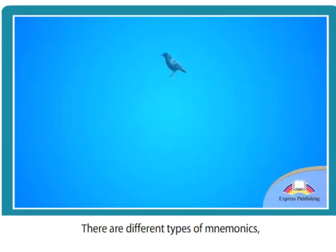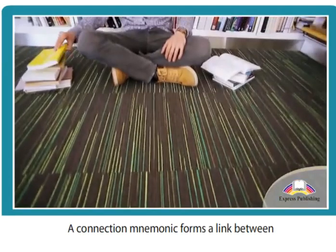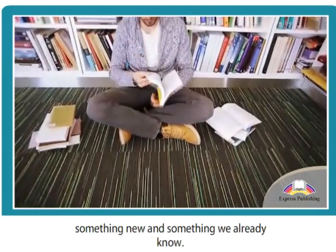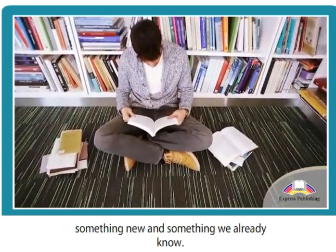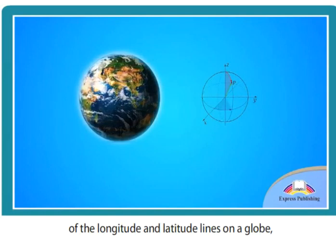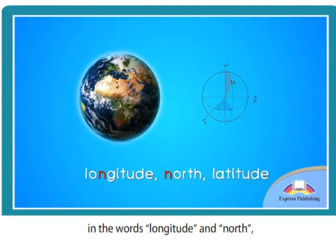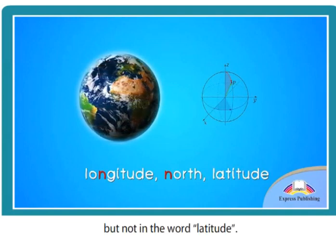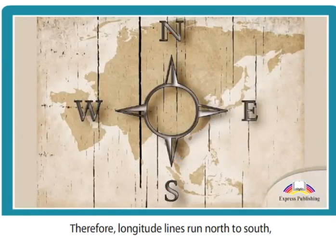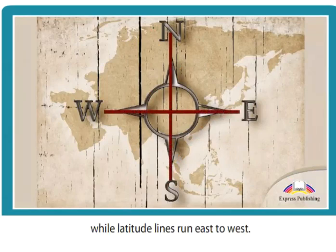There are different types of mnemonics, including connection, image, and music. A connection mnemonic forms a link between something new and something we already know. For example, in order to remember the direction of longitude and latitude lines on a globe, remember that there is an N in the words longitude and north, but not in the word latitude. Therefore, longitude lines run north to south, while latitude lines run east to west.